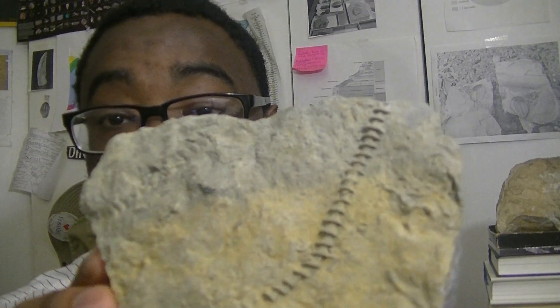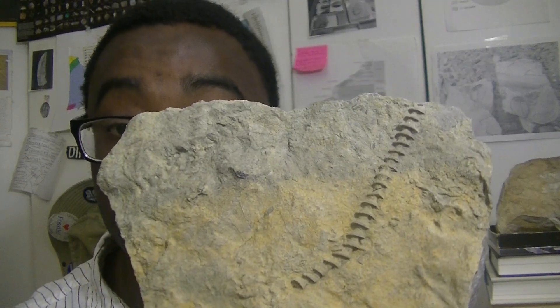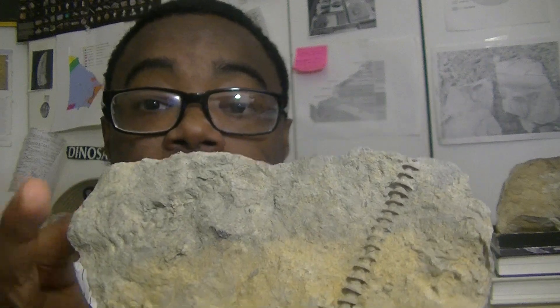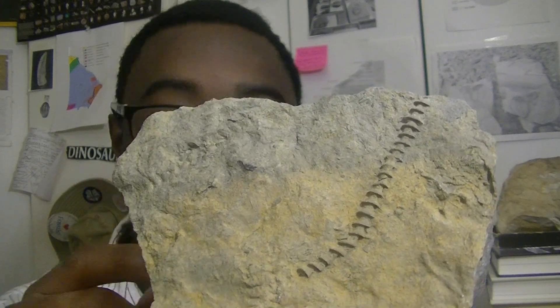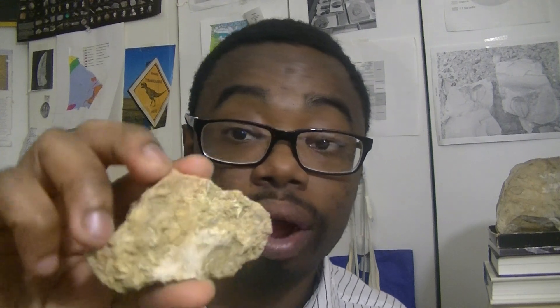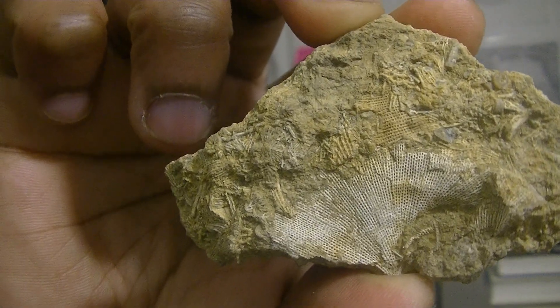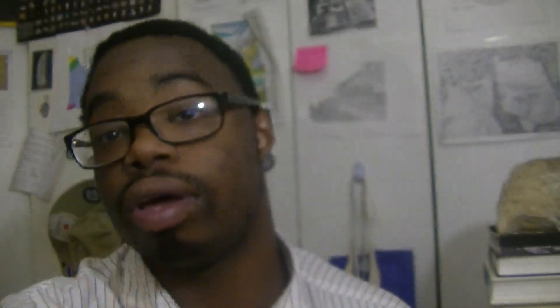We also find bryozoans, which really diversified in the upper and lower portions of the Carboniferous. The most famous one is called Archimedes, which kind of looks like a screw — that's where it gets its name. This specimen is from North Alabama, but Archimedes bryozoans can be found in Georgia too. The main axis of the bryozoan would have been attached to a fan-like bryozoan called a fenestella, which was very abundant during the Mississippian period.